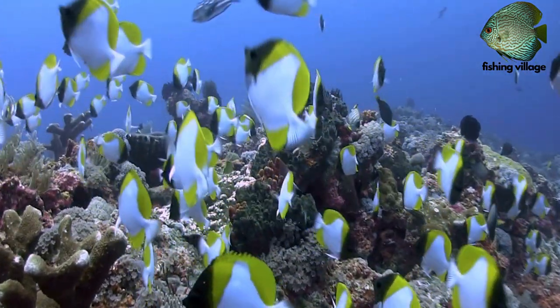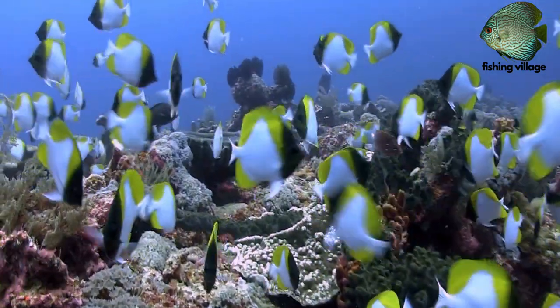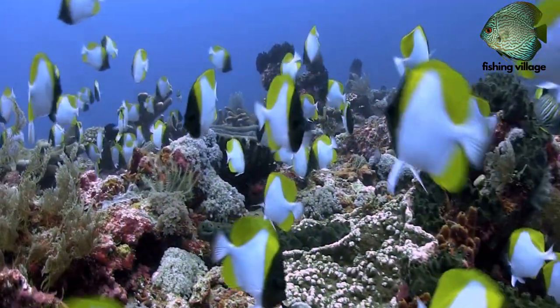The largest species of butterfly fish measures up to a foot long, but most don't exceed more than 8 inches.